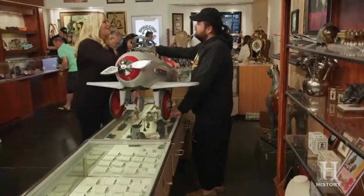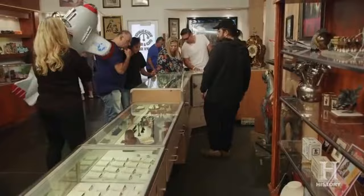I was disappointed that we couldn't make a sale today. I felt the $175 he offered for the pedal plane was a little low, so I think I'll just keep it for my grandson.